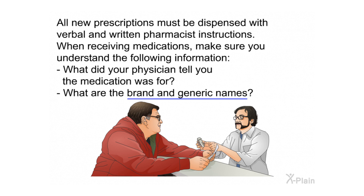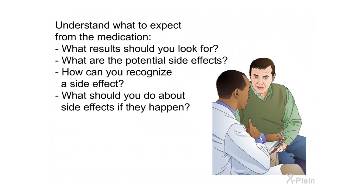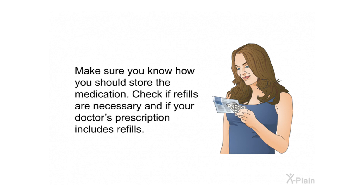All new prescriptions must be dispensed with verbal and written pharmacist instructions. When receiving medications, make sure you understand: what your physician told you the medication was for, the brand and generic names, what the medicine will do, how many times a day and how many pills to take at one time, how long to take it, whether to take it with liquid or without, and whether to take it with meals, before meals, or after meals. Understand what results to expect, what the potential side effects are, how to recognize them, and what to do if they occur. Know how to store the medication and whether refills are included in your prescription.